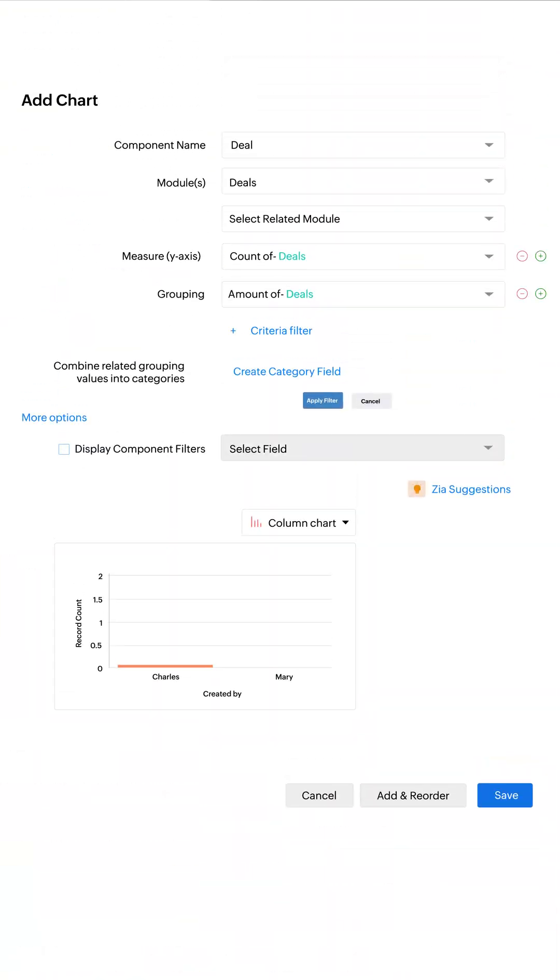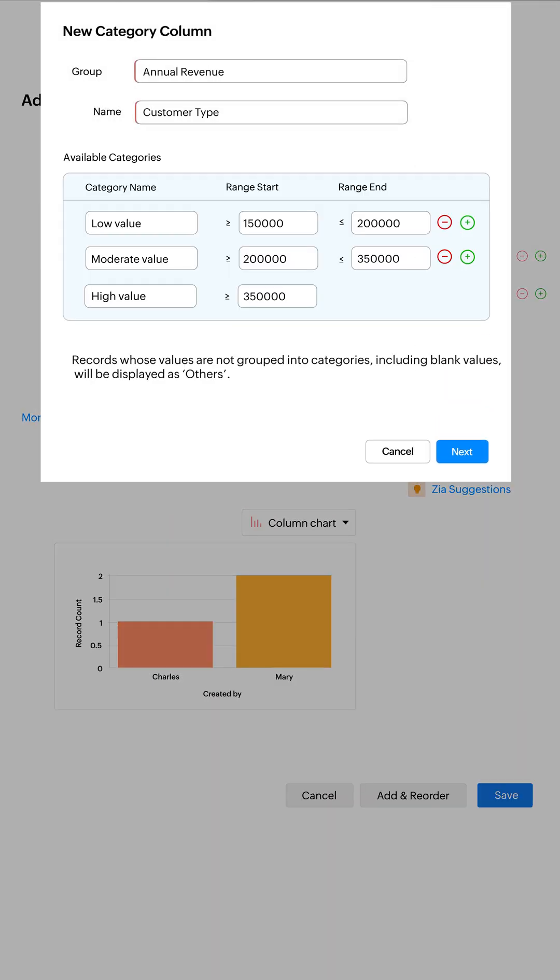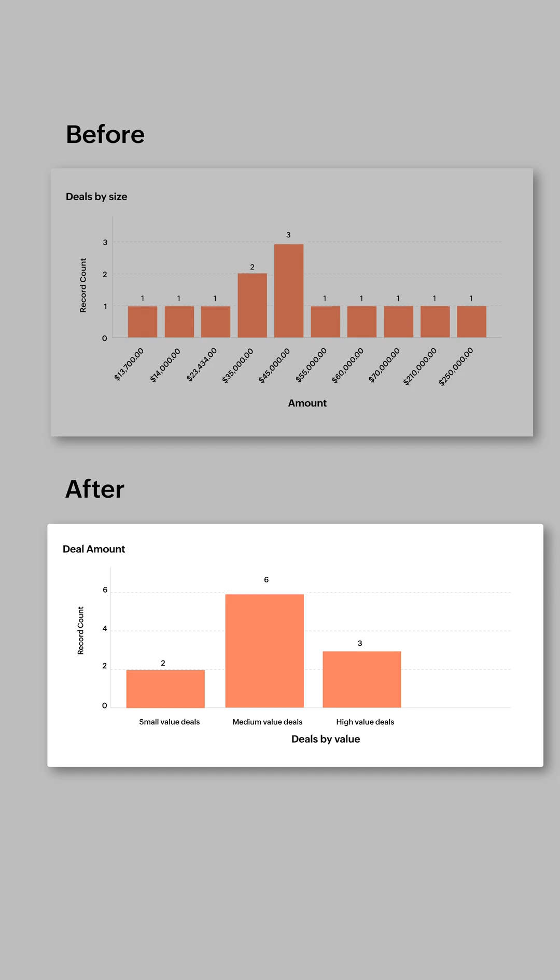Additionally, you can also create categories and analytics components to group values for clearer data analysis.